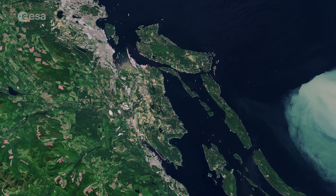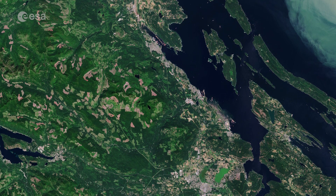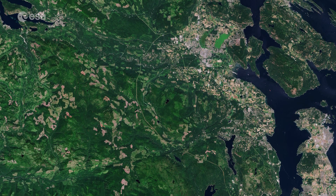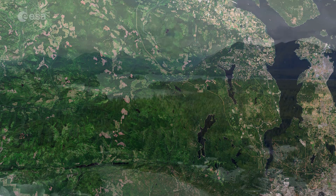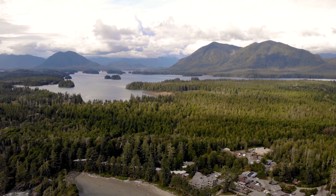Vancouver Island dominates the left side of the image. Covering an area of around 31,000 square kilometers, it is the largest island of the Pacific coast of North America. The island is heavily wooded and mountainous, with several peaks of more than 2,000 meters.